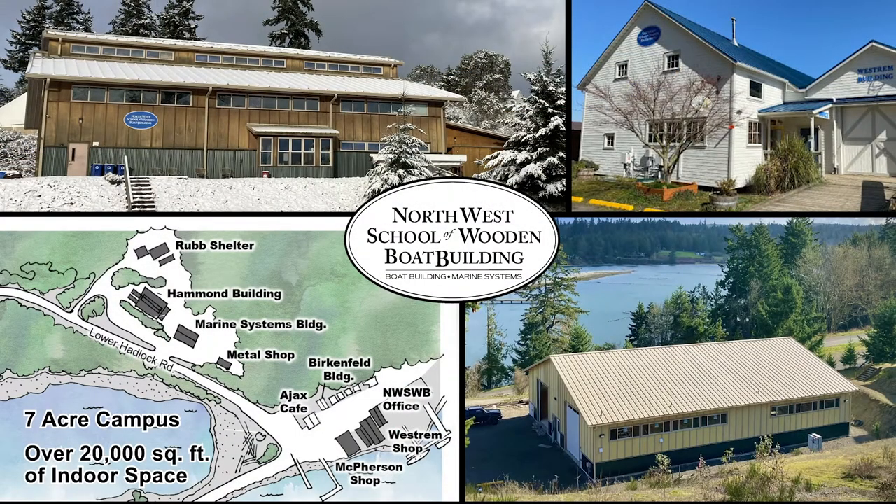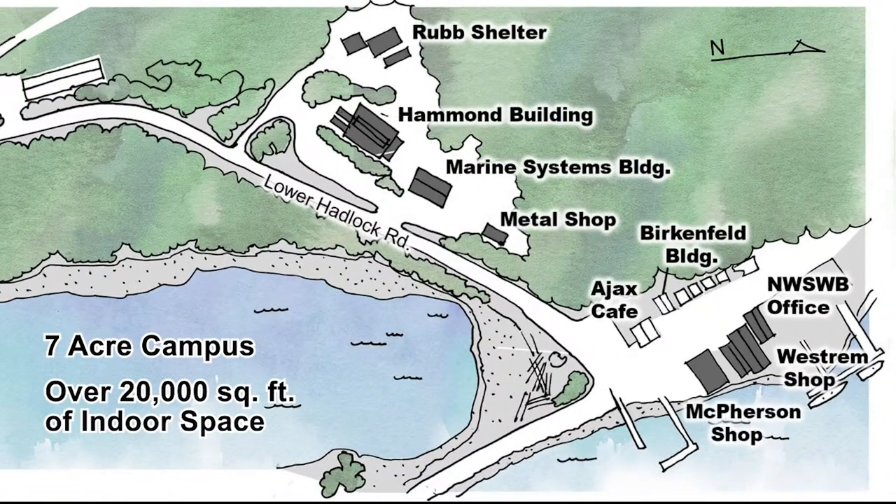We have an awesome campus. We have over seven acres of campus located on the waterfront, Southport Townsend Bay, but we also have five individual shops. We have a system shop, boat building shops, we also have a metal shop, and the beauty of having all of these in one facility is we can build anything.